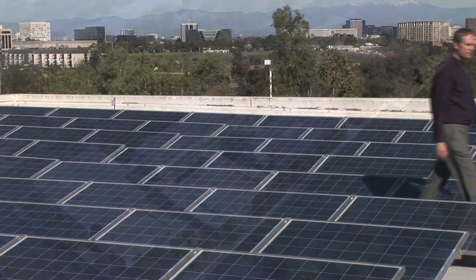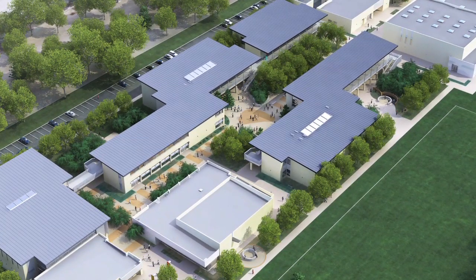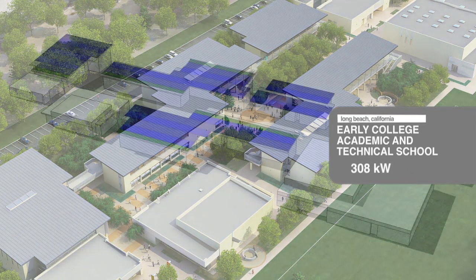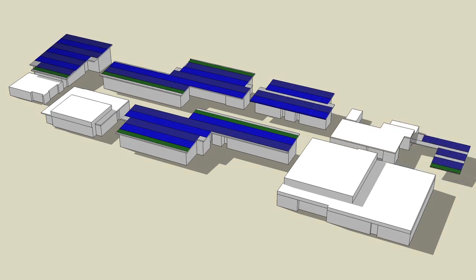Examples of our K-12 PV projects include a high school in the Long Beach Unified School District. The buildings on this campus were optimized for solar orientation, and thin, unbreakable solar panels were seamlessly integrated into the roofs.